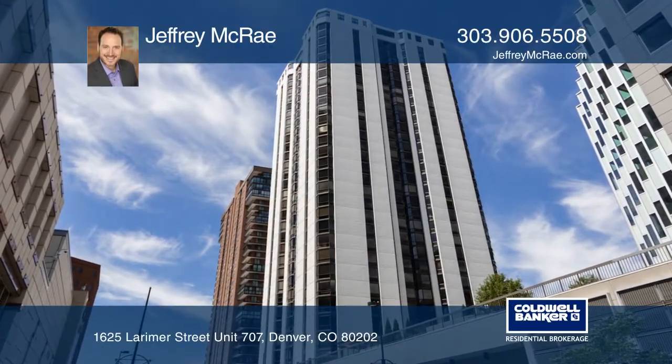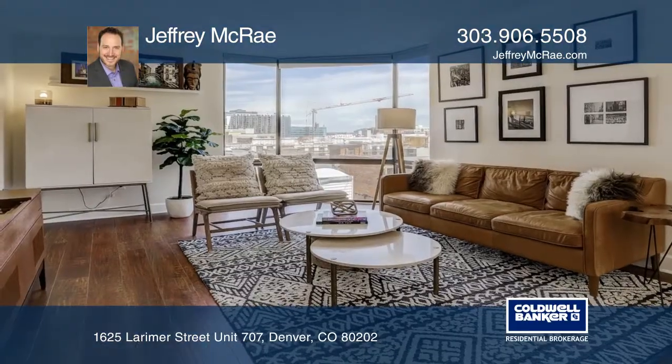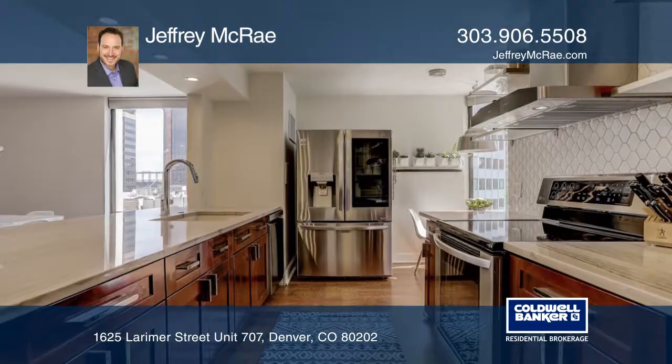The completely remodeled condo offers two bedrooms and two baths. Closets have been added to both bedrooms. The in-unit laundry includes a washer and dryer.